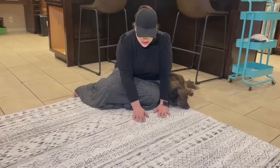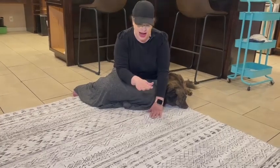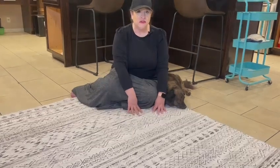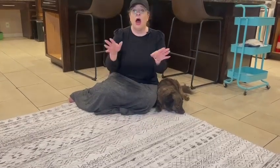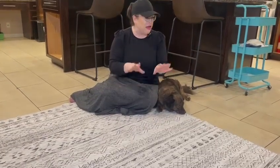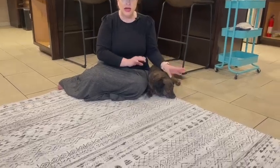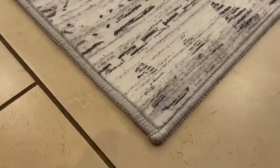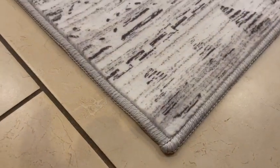It's a low pile carpet, so it's not really thick or high — it's just really soft. It almost feels like fleece. The edges are really nicely done, so you're definitely not going to have any fraying issues or anything like that.